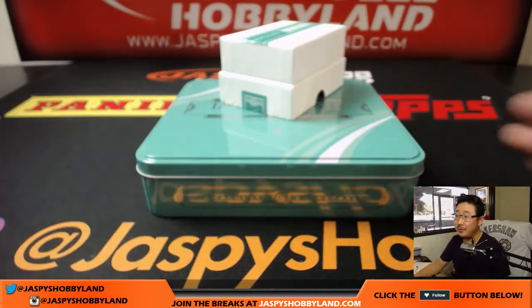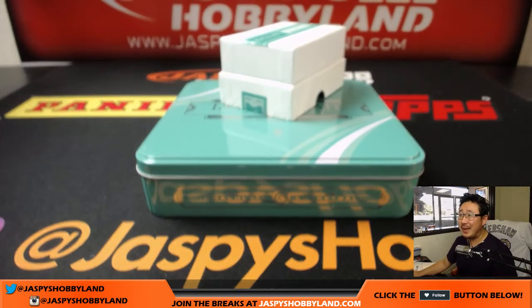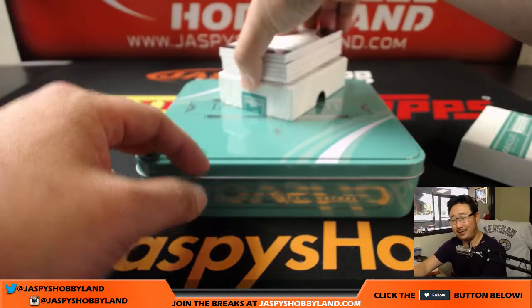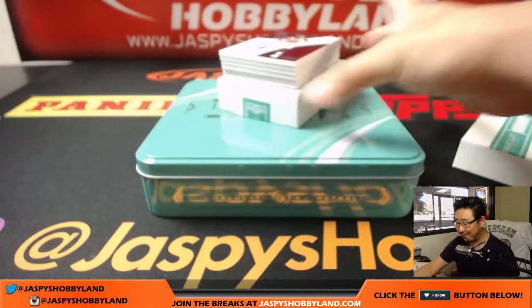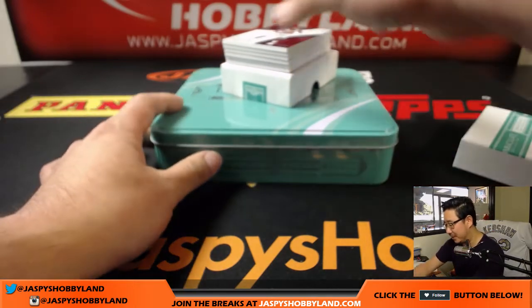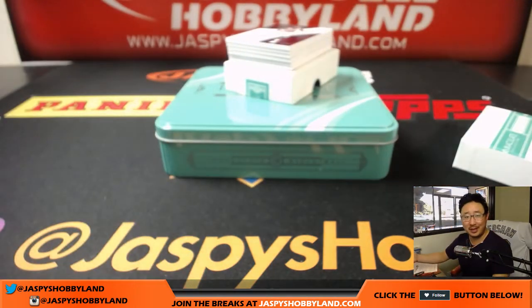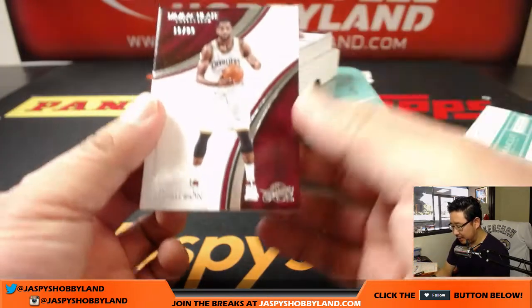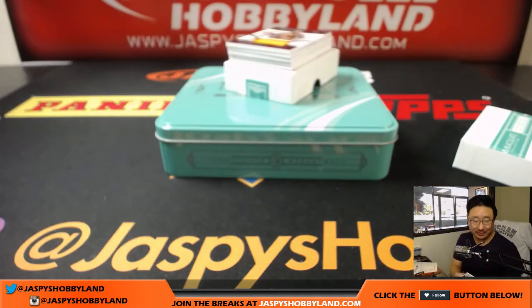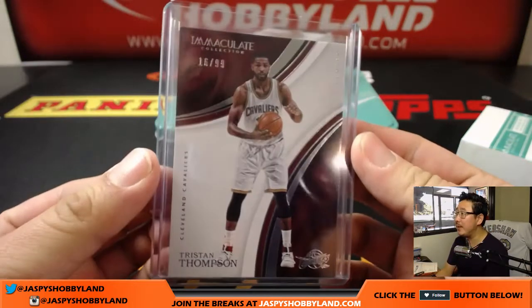The crazy thing about this — remember, folks — the 2016-17 set: Ben Simmons base cards, we looked it up last night, Ben Simmons base cards go for like $1,000. The out-of-99s, it's ridiculous. So if you want to make a nice tidy profit, join these breaks, try to chase a Ben Simmons base card and sell it for a thousand bucks. The most recent sale was like four days ago. It's crazy. All right — this is not Ben Simmons. It's Tristan Thompson, number 16,999. Unfortunately Tristan Thompson base cards will not be selling for a thousand dollars. Can't win them all — they can't all be Ben Simmonses.